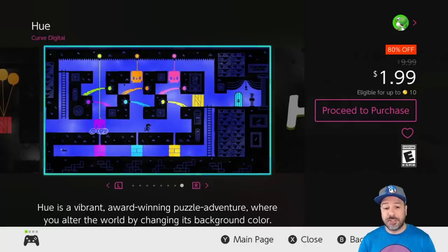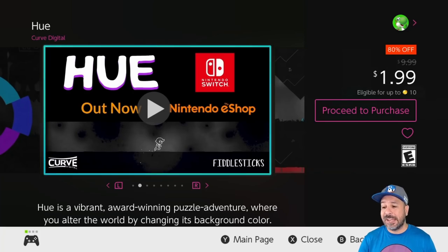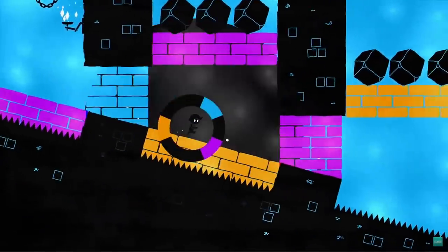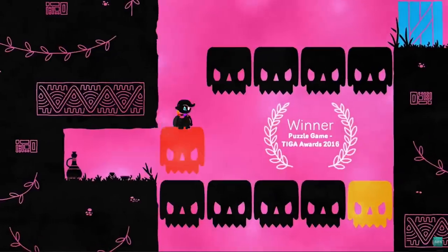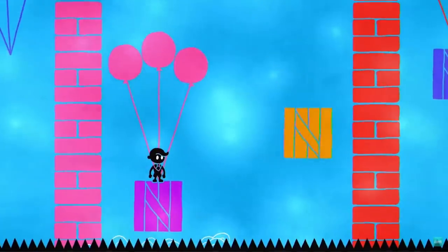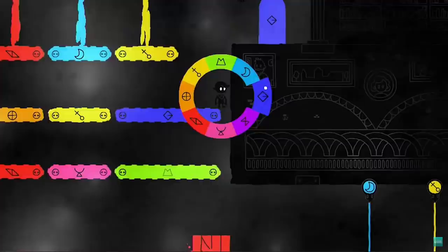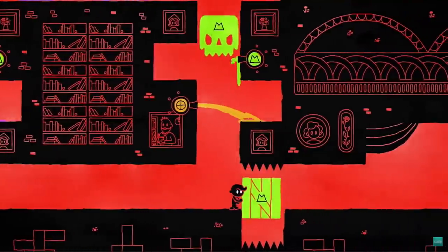Next on the list we have Hue, a quite amazing puzzle platformer at 80% off for only $1.99. This is a puzzle platformer with a very original premise where you manipulate the color of the background to make your way through different obstacles. Not only does it have an original premise, it is just incredibly well designed. If you're into puzzle platformers, definitely give Hue a try this week — at $2 this is a must-pick-up.